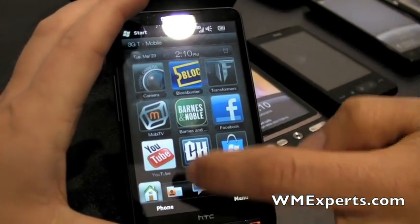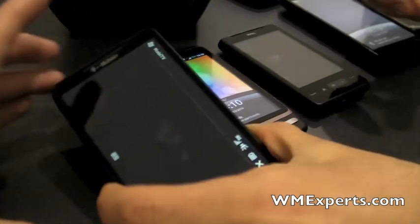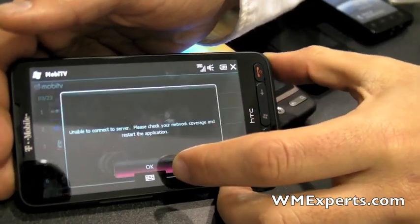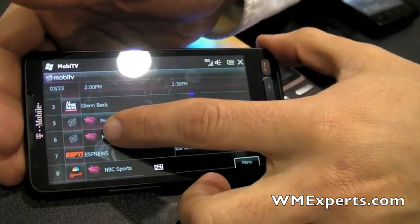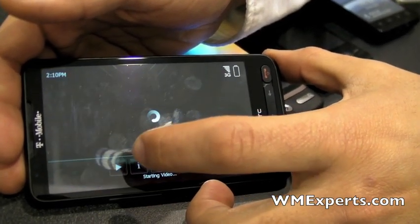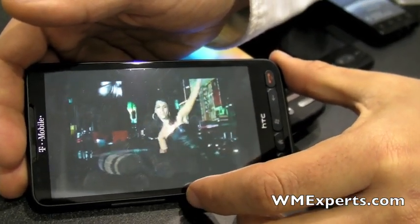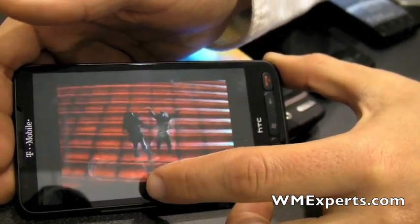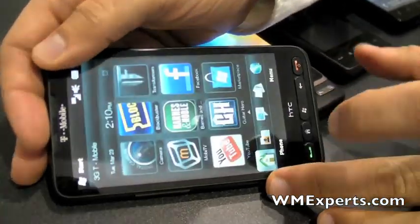MobiTV lets you stream TV networks. It should go to vertical mode. You can see what's on — just tap on something and you should be able to get in. Now that we're all in an Empire State of Mind, let's see what else is new here.